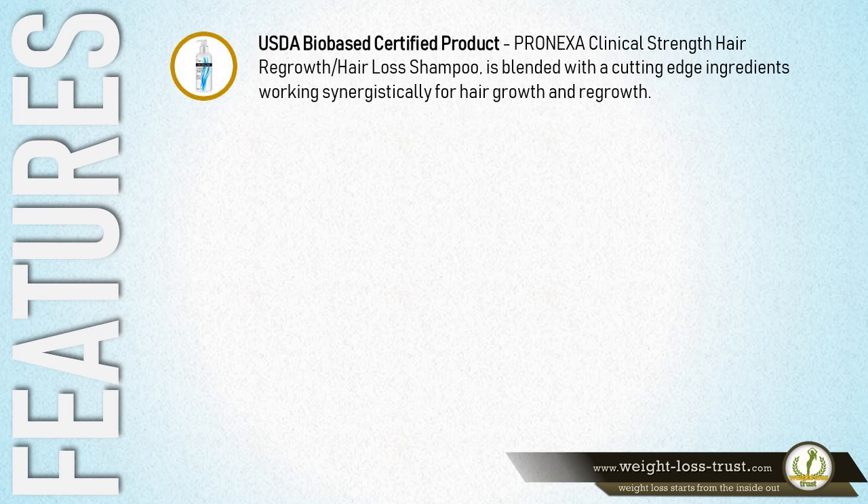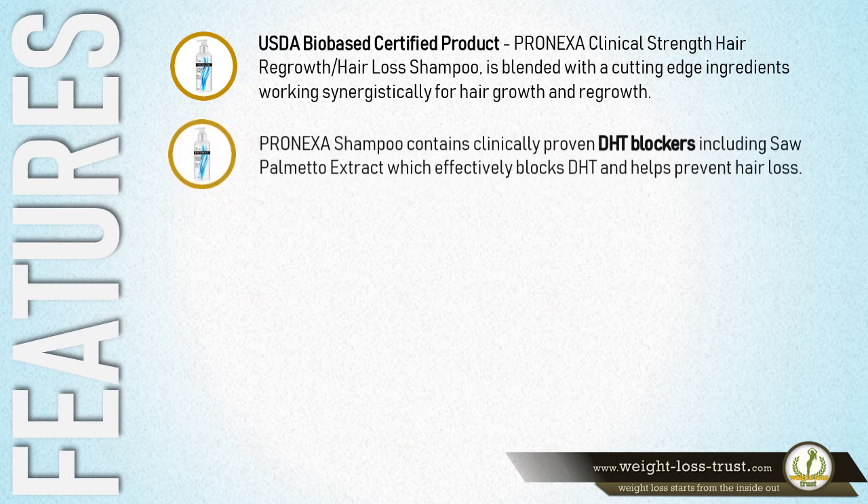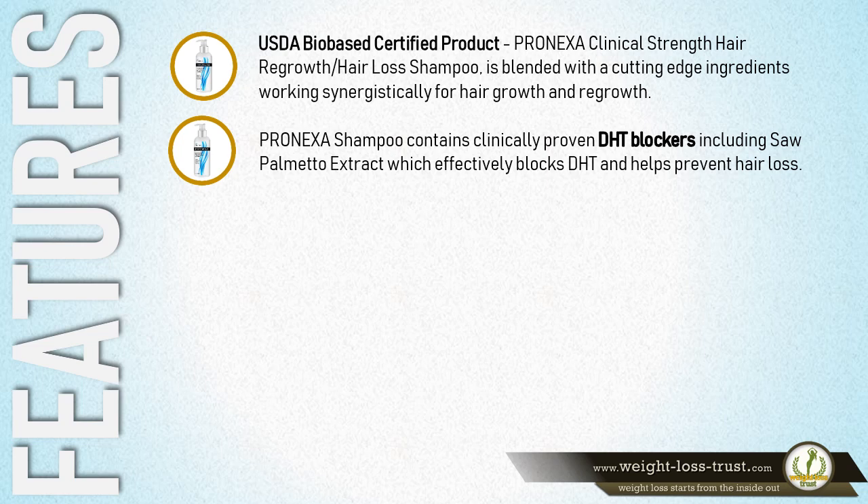This is a USDA Bio-Based Certified Product. Pronexa Clinical Strength Hair Regrowth and Hair Loss Shampoo is blended with cutting-edge ingredients, working synergistically for hair growth and regrowth. Pronexa Shampoo contains clinically proven DHT blockers, including Saw Palmetto Extract.